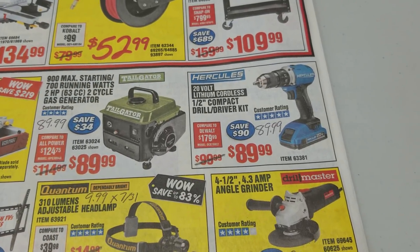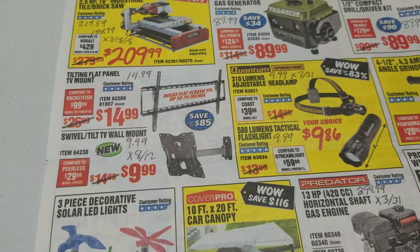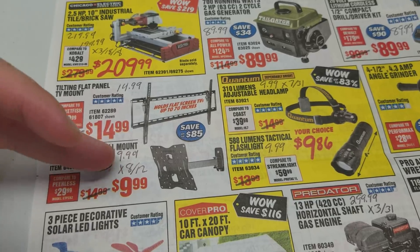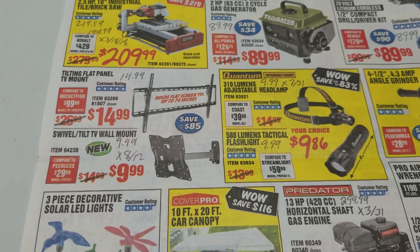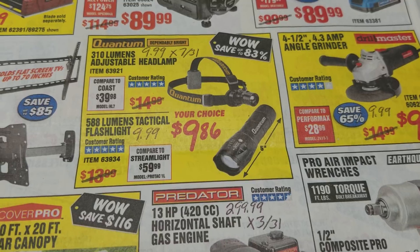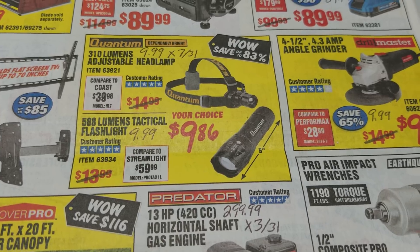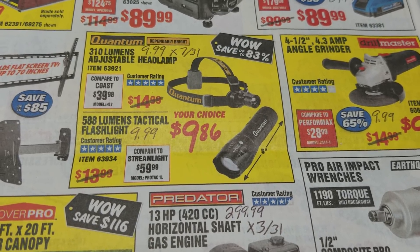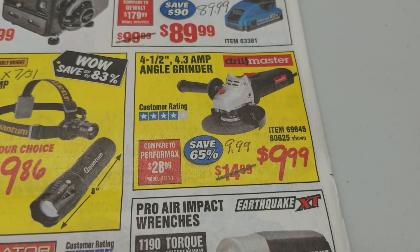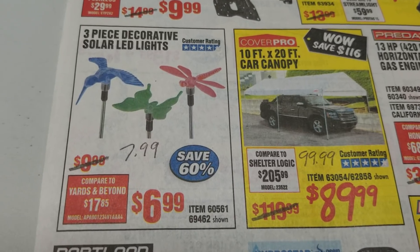The Hercules half-inch compact drill driver: we have a coupon for the same price. TV mounts: we've got $14.99 currently available, so the same price there. And here we had a $9.99 that expires on August 12th, so it's going to expire just before this ad starts. The lights: we have a coupon for $9.99 which is only a few pennies more, that expired July 31st for the headlamp. The tactical flashlight: we have a current coupon for $9.99. The angle grinder: $9.99, we have a coupon for the same price, no worries there.